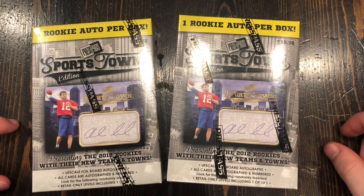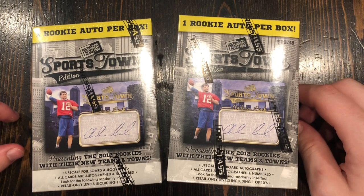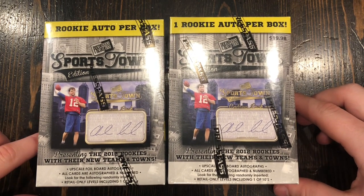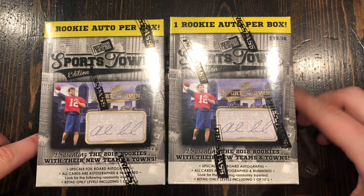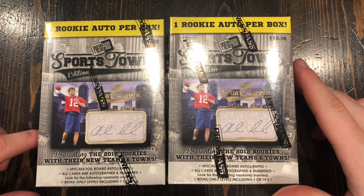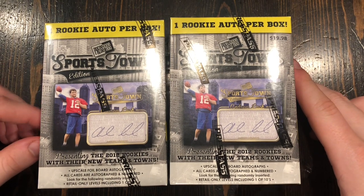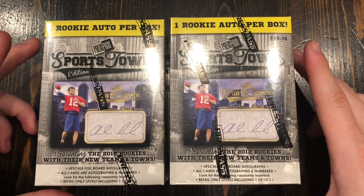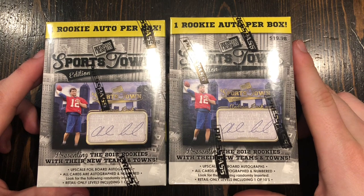Hey everybody, today I'm going to be opening up some football cards. We got two boxes of the Press Pass Sports Town Edition. Each of these comes with a guaranteed rookie autograph, and it's from 2012, so we could be getting good players like Andrew Luck or Russell Wilson. What I'm really hoping for is a Russell Wilson card.